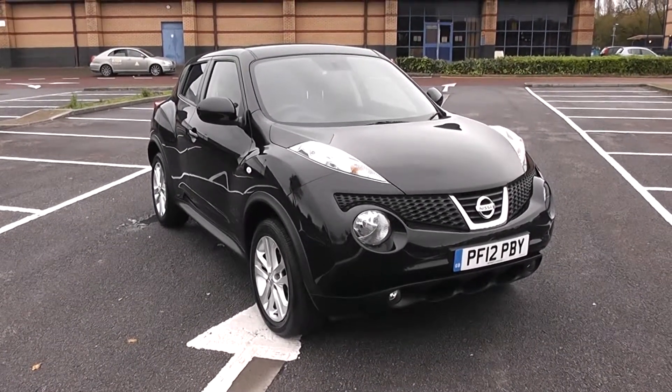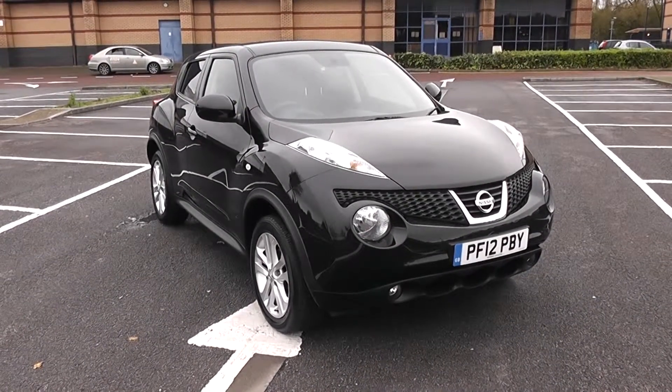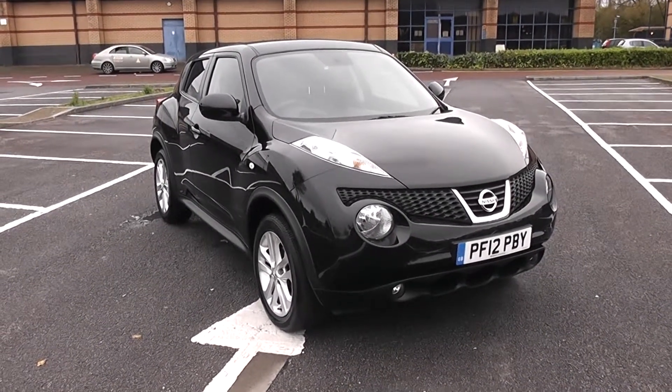For more information or further specifications on this vehicle, don't hesitate to go online at www.wessexgarages.com and type the number plate into the search bar.